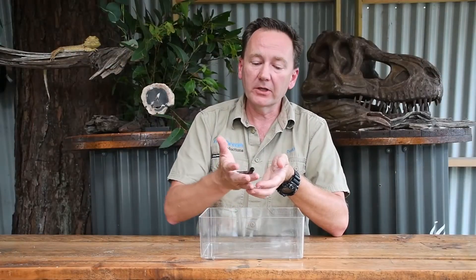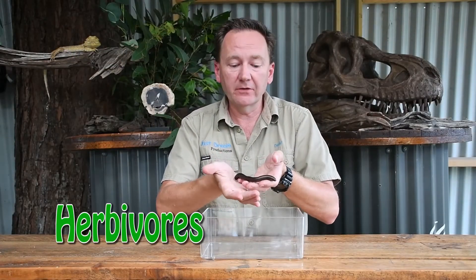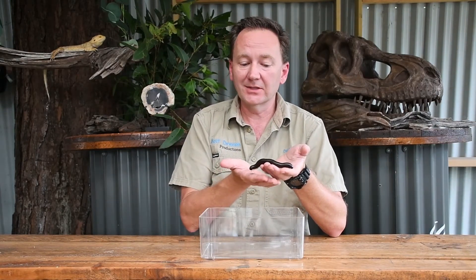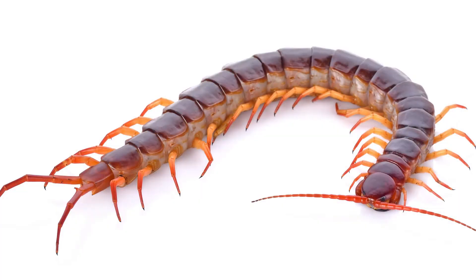Millipedes are primarily herbivores. They live in the leaf litter, feeding on decaying plants. They are quite often confused with their cousins, the centipede, which feeds on other small animals.